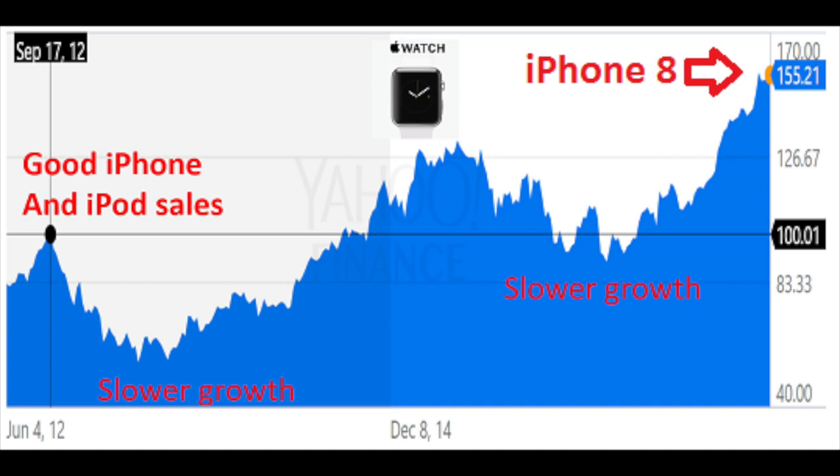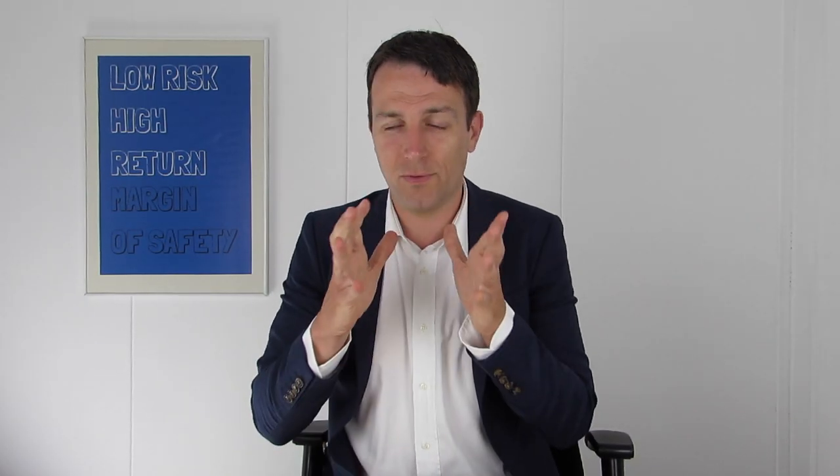Another example is Apple's iPhone cyclicality. When Apple shows slower growth, the stock price gets depressed. However, we know future catalysts will come in the form of new products. The new iPhone 8 led to a new cycle in the stock price. If iPhone 8 sales disappoint, the stock will drop again — but then a new product will take it up again. So look for future catalysts; without them, the stock price might stay low forever.